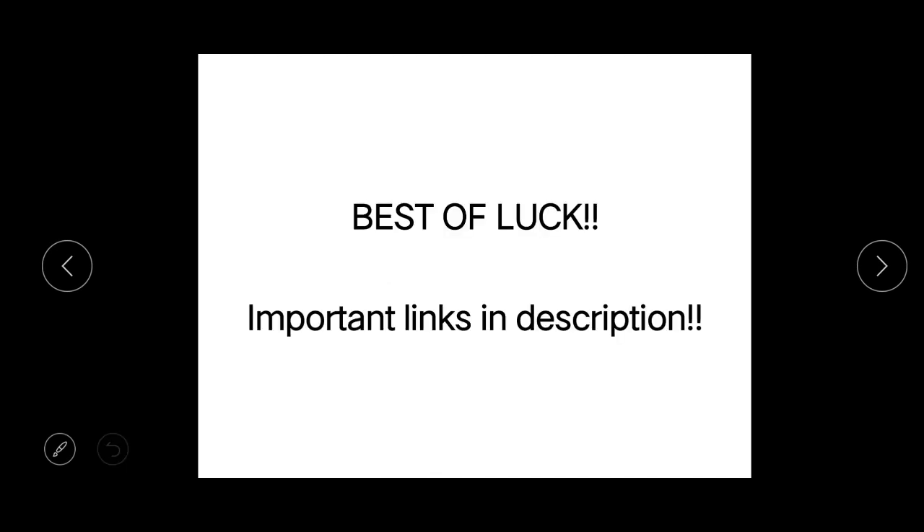That's all for this video. Best of luck for your preparation of IMU CET, online exams, online interview, and everything else. I'll definitely be there with you throughout the whole journey till your selection, so no need to panic. All the important links are in the description below, so please check them out. If you like this video, click the like button. You can suggest more topics in the comment section, and please subscribe to the channel for more interesting videos.